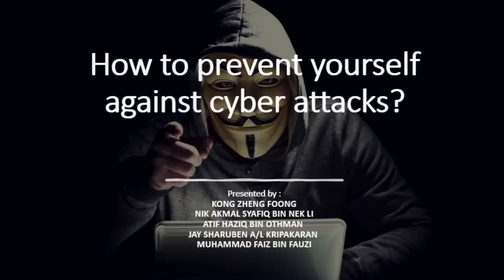Hi everyone, today me and my team will share some tips on how to prevent cyberattacks. A cyberattack is an attack that will attempt to expose, destroy, gain, or steal information through unauthorized access. Cyberattacks are launched by cybercriminals using one or more computers against a single or multiple computers or networks.